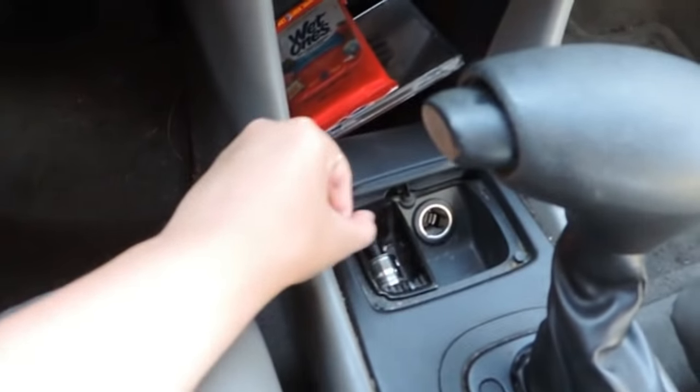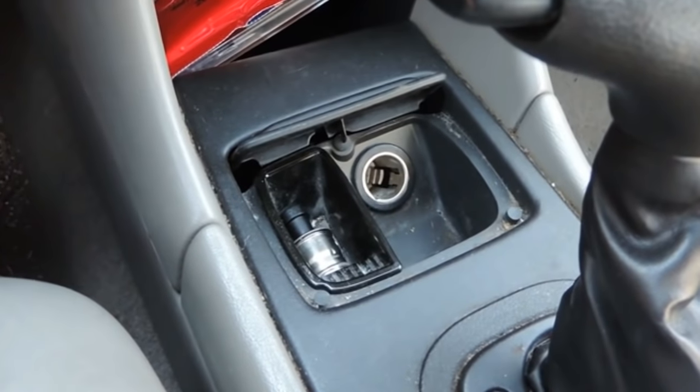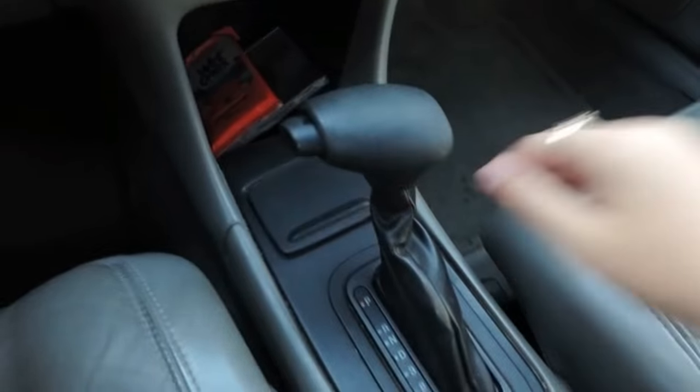I'll either put my phone over here or just put it on the seat next to me. This little compartment is the cigarette lighter, also known as where I plug in my GPS. And that stays closed unless I'm using my GPS, obviously. And obviously this is where you switch gears.